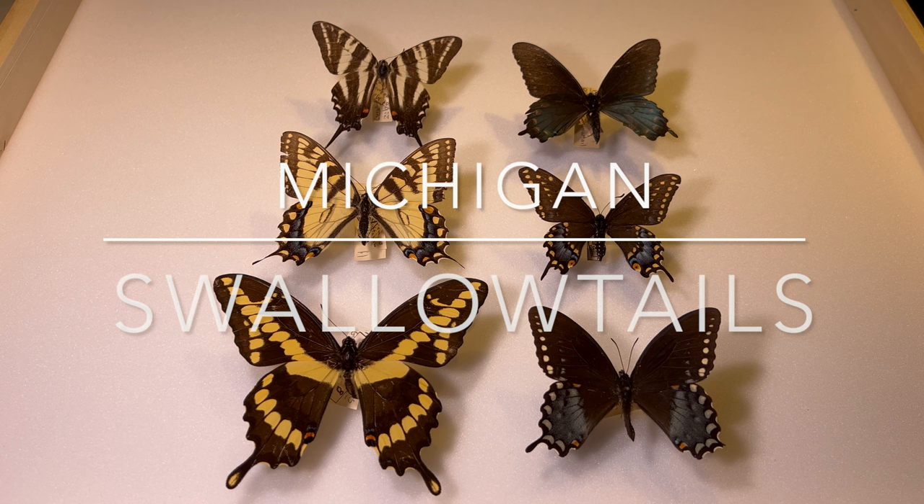Today we're going to look at six swallowtail species that you're likely to find in Michigan, discuss how to identify them in the wild, and what makes each one special. Let's get started.